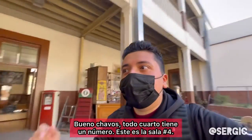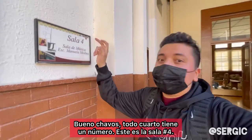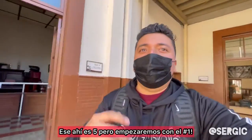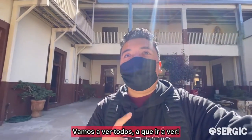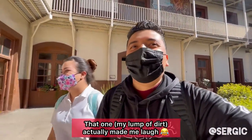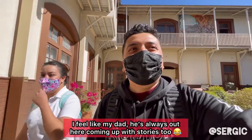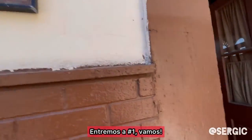All right, guys. So each room has a number. This is sala four, which means like living room four. That one has five. So we're going to start from the beginning, go to number one, and just do a circle around the whole thing. We're going to show you guys the whole thing. Let's check it out. So we're going into number one. Let's go.